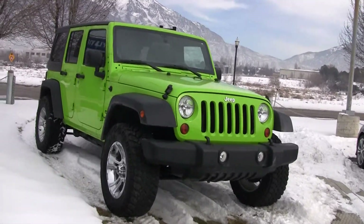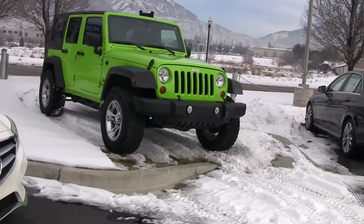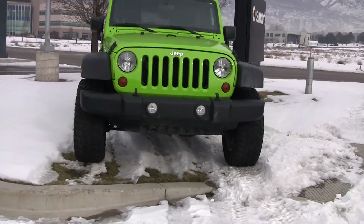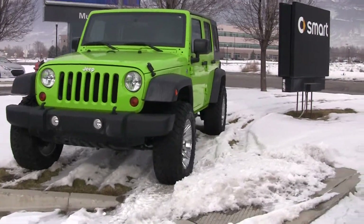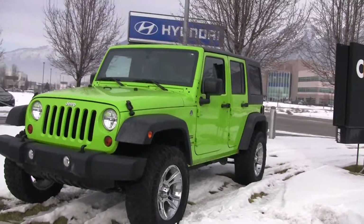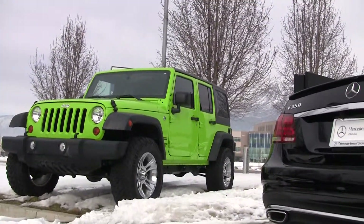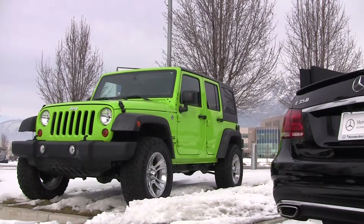Just in time for Christmas — the Grinch would be proud. The color is obviously fitting for the season and it is wonderful. I think this color is great when you see these things going down the road. They definitely stand out and give you a real sense of pride when you've got your beautiful custom Wrangler with this fantastic paint combination.